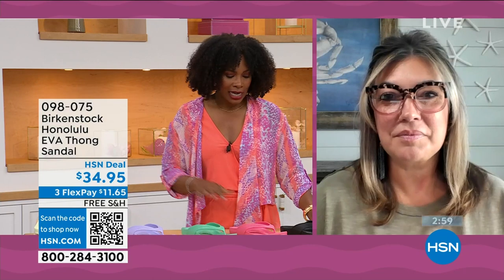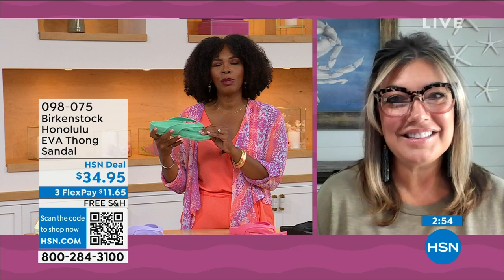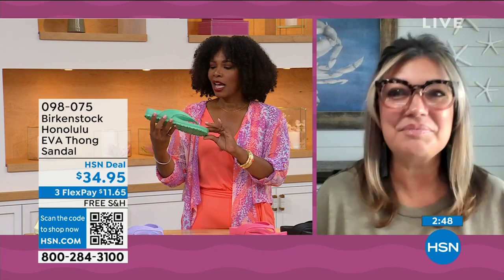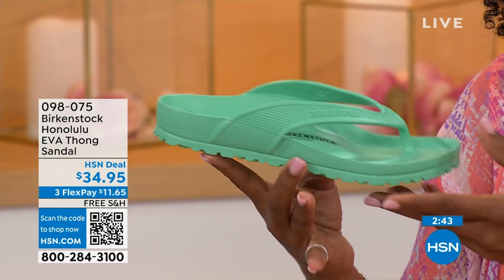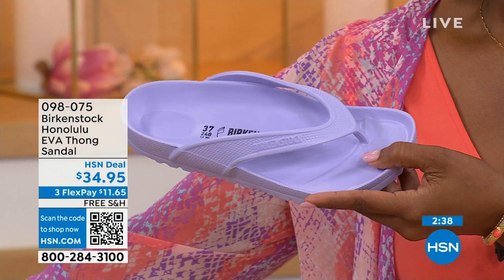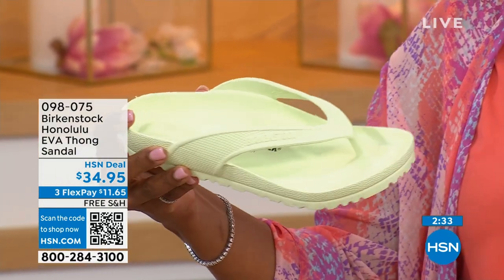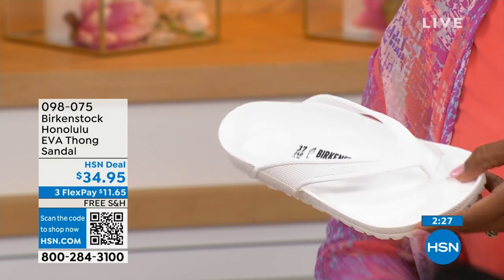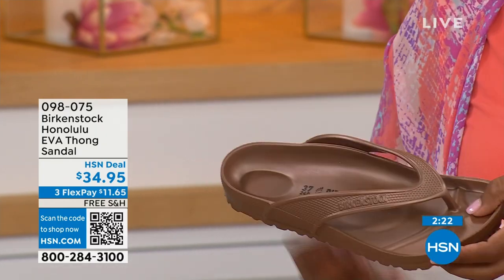I didn't wear thong sandals until I was an adult, because when I was a kid my mother wouldn't buy them for me — she said there's no support in flip-flops. Not until Birkenstock. You don't realize how flat some of these EVA sandals are in the market — they're not really great for your feet. With the Honolulu you're getting arch support, allowing your foot to rest in its natural state. Everything you want in your Birkenstock sandals you're getting in this EVA product.